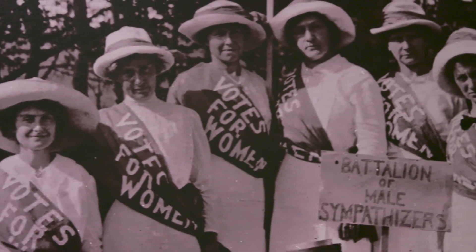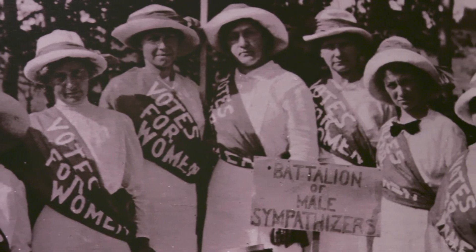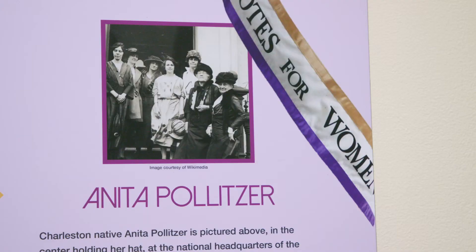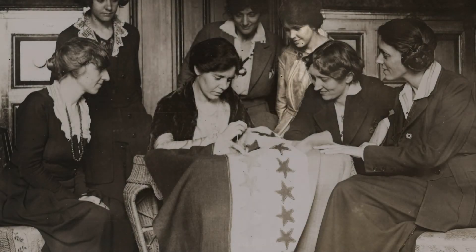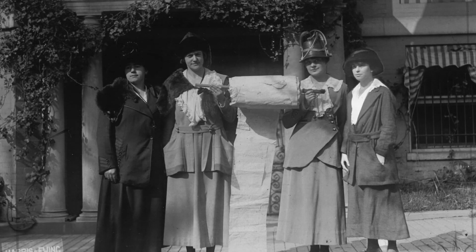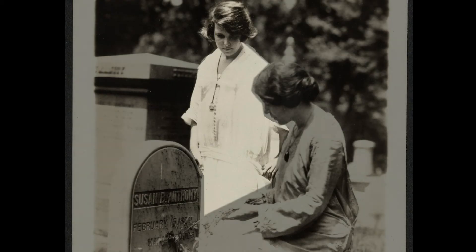We often hear pundits talk about the women's vote as if women all have the same concerns or issues, and that was true in the colonial period all the way up to today. It really depends on class and other issues that women have going on in their lives. Women are extremely diverse here in South Carolina as well.